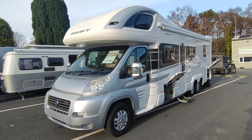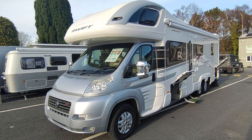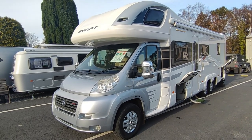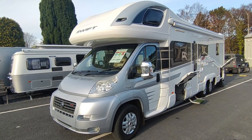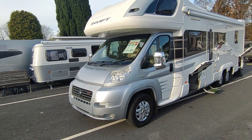The Swift Contiki debuted in 1984 at the Earls Court Motorhome Show and was the flagship motorhome from Swift, Britain's biggest caravan and motorhome manufacturer, and it has always been right at the very top of the model lineup ever since.